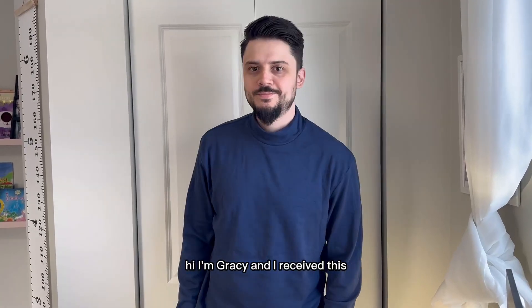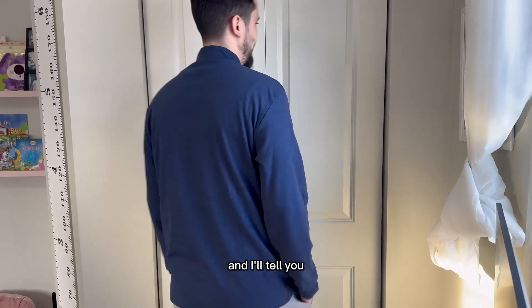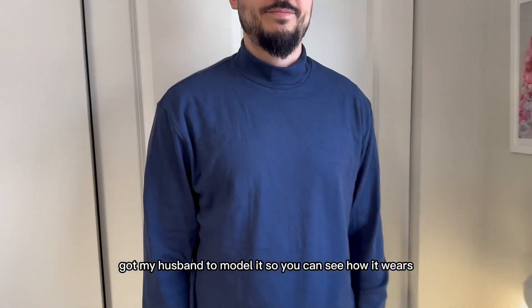Hi, I'm Gracie and I received this men's turtleneck sweater to give my honest review, and I'll tell you, I am impressed. I got my husband to model it so you can see how it wears.